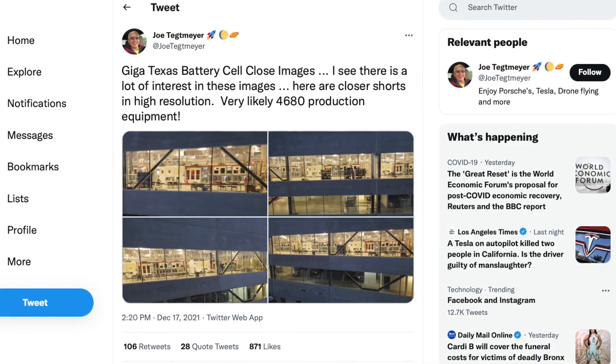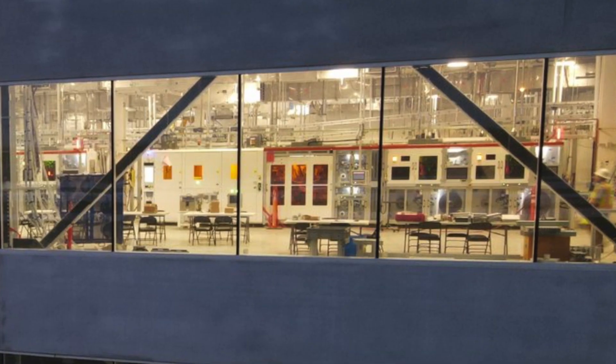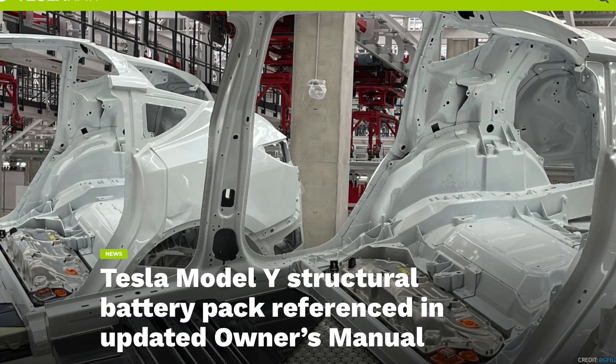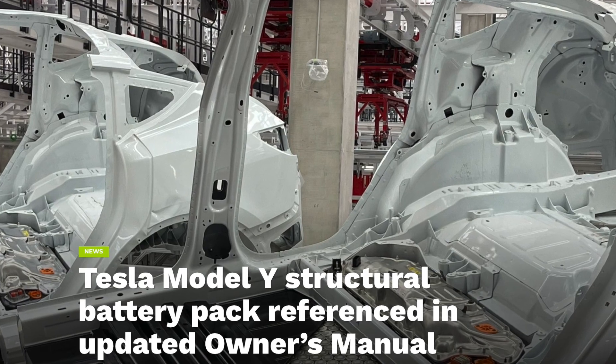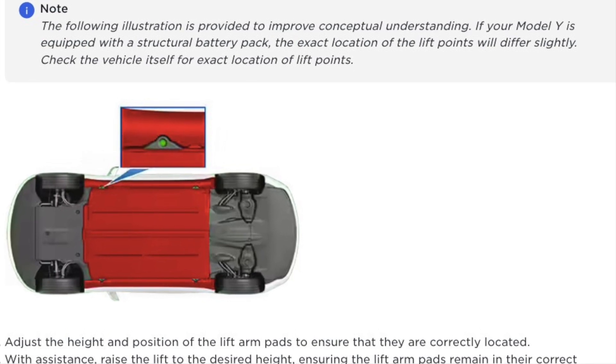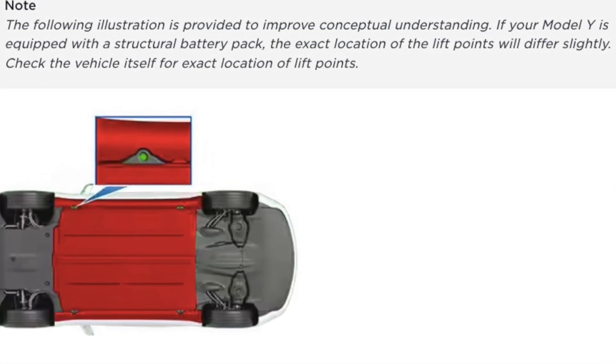We've also seen updates suggesting a pilot line for 4680 battery production has been spotted on site at Giga Austin. There's a lot of things starting to point to the 4680 cells coming online much sooner than we possibly thought, and it'll be coming in the form of the Tesla Model Y. Additionally, an update to the owner's manual of the Model 3 and Model Y does mention the structural battery pack — specifically around jack points on the car — and it's already now in the owner's manual, flowing through documentation needed when the 4680s launch.